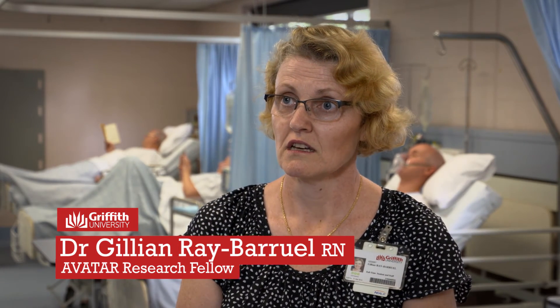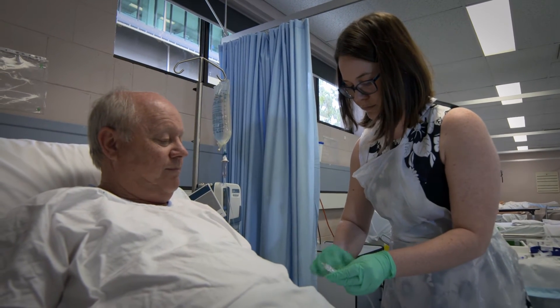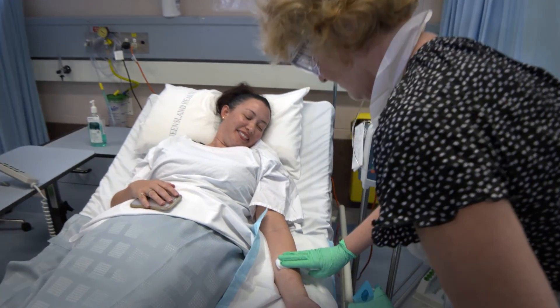We now have over 100 researchers — microbiologists, scientists, doctors, and nurses — working with us in various organisations around the country and around the globe. When you go to international conferences or local conferences, they know who the AVATAR group is immediately. As soon as you say that you're with AVATAR, they know straight away that you're looking at vascular access and that you're aligned with Griffith University.